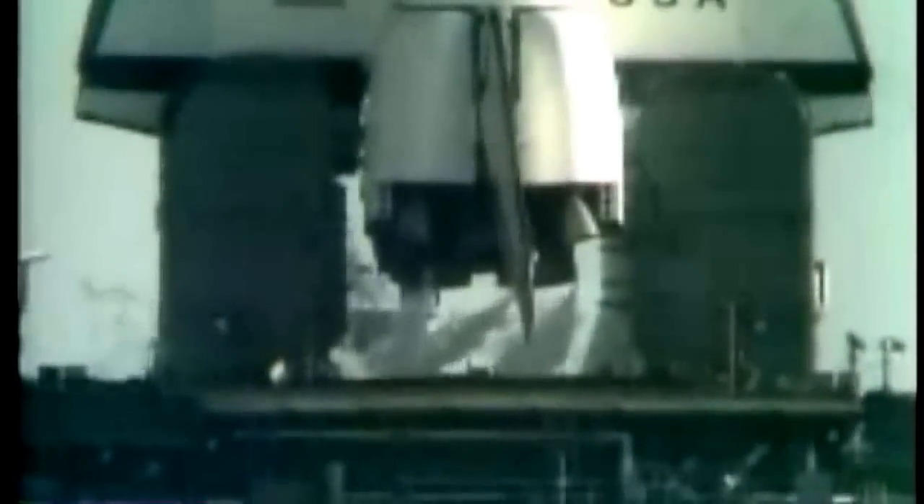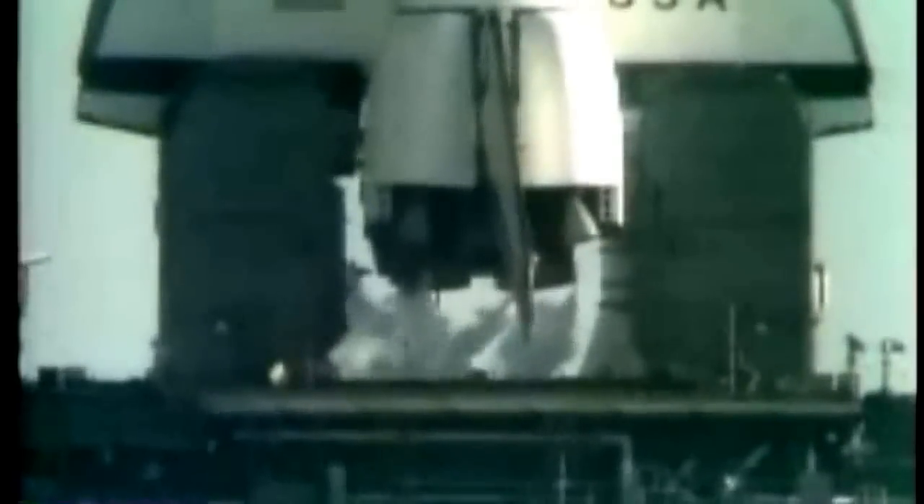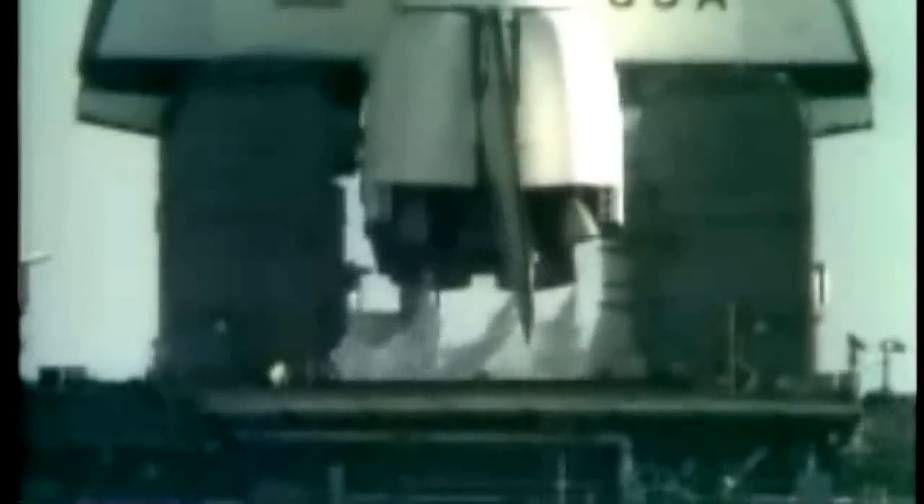T-minus 15, 14, 13. T-minus 10, 9, 8, 7, 6, 5, 4. We've gone for main engine start. We have main engine start.